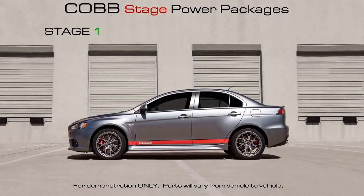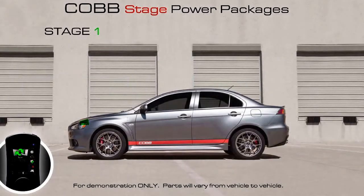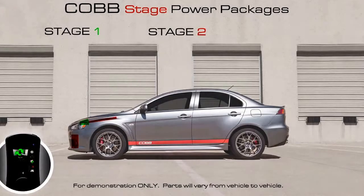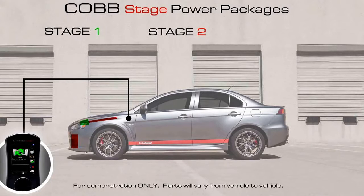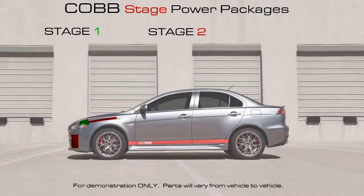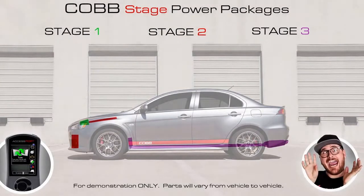Get the first stage package, install the hard parts, and reflash with the appropriate off-the-shelf map — car and driver are happier. Get the next stage package, install the hard parts, and reflash with the appropriate off-the-shelf map — car and driver are even happier. Repeat until all the packages are complete — car and driver are bursting at the seams, ecstatic.